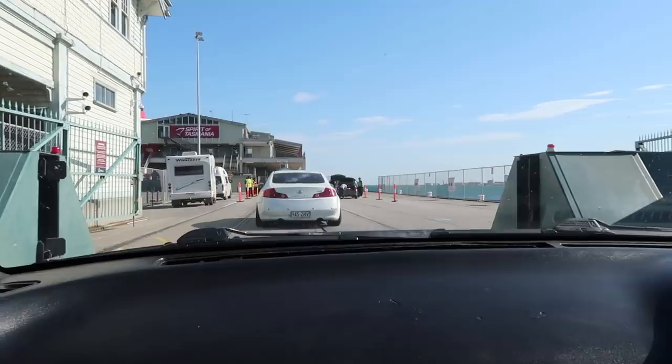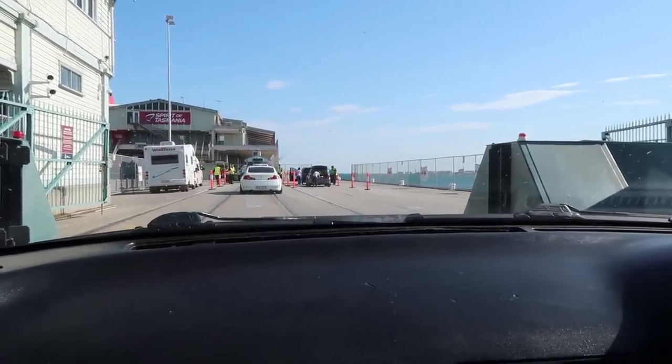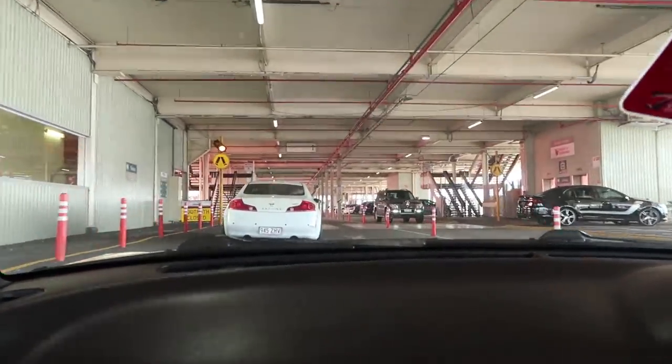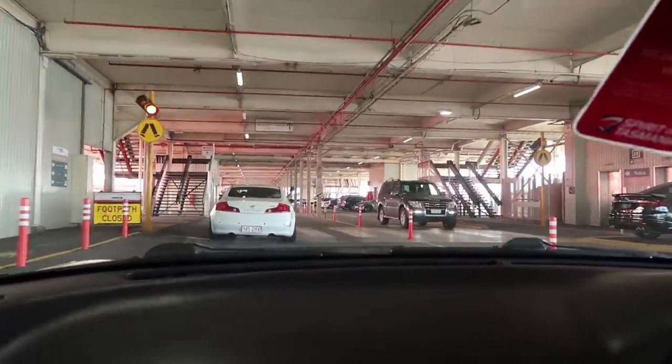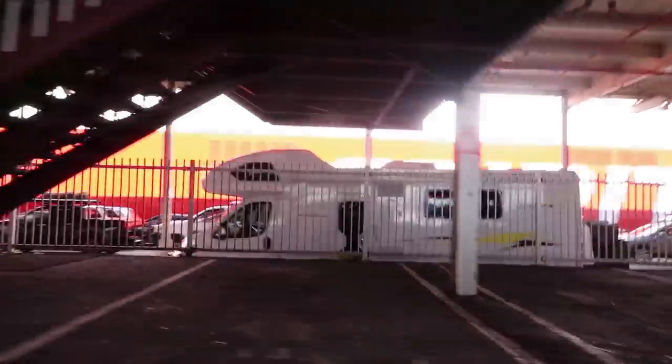Any firearms, mini weapons and ammunitions? Are we on the boat now or is this just to the boat? Nah, this is just to the boat. I'm so excited. The boat's right there! I remember when I was a kid my favourite animal was the Tasmanian devil.